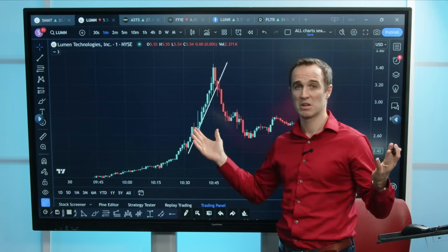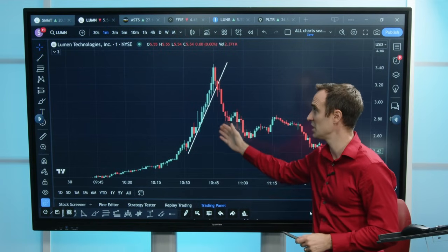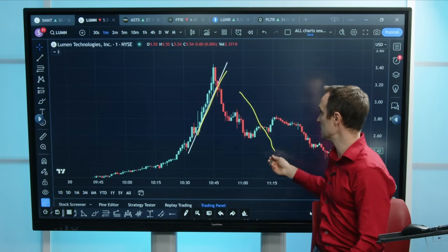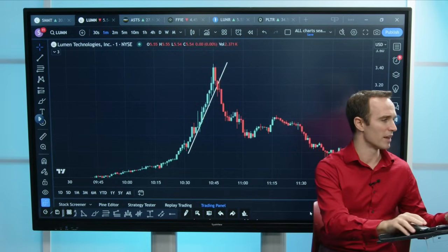If you can master this technique, you never need to work again in your life, because you could just short these and go long. This is an up-sloping trend line, and this also works for down-sloping trend lines — I'll show you that on one of the next charts.